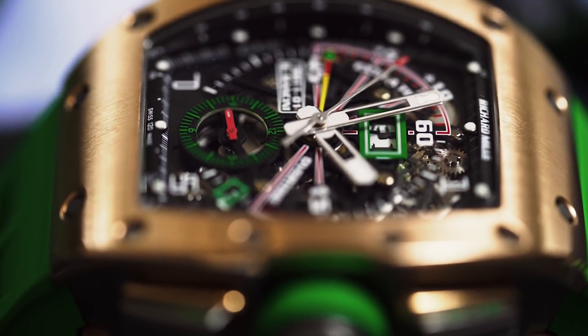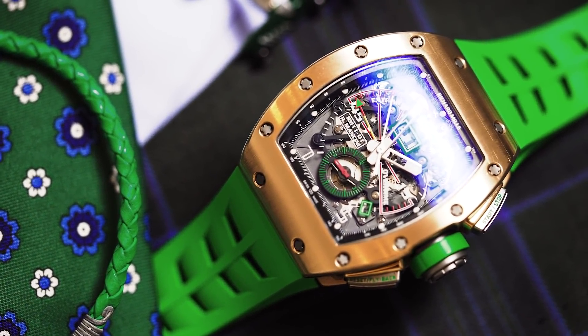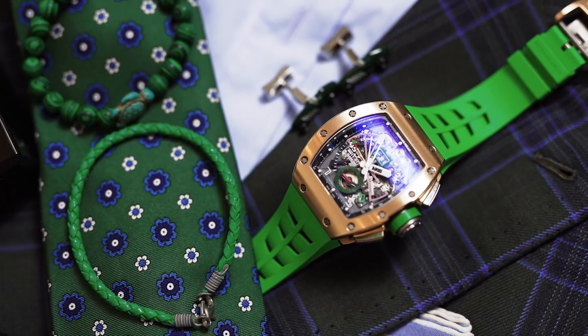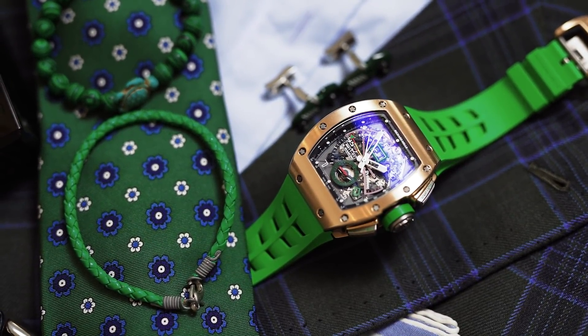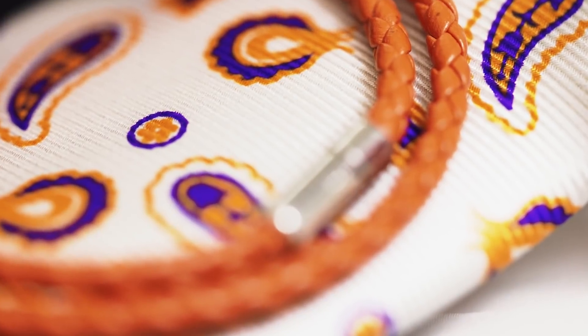Moving on, we have here the Roberto Mancini - this one is from the former football player and trainer. It has a countdown function, is in rose gold and titanium, and if you compare the prices to other models, this one is rather cheap - something located under 250,000-300,000 euro with this green strap. Nice accents, beautiful watch in rose gold and titanium.